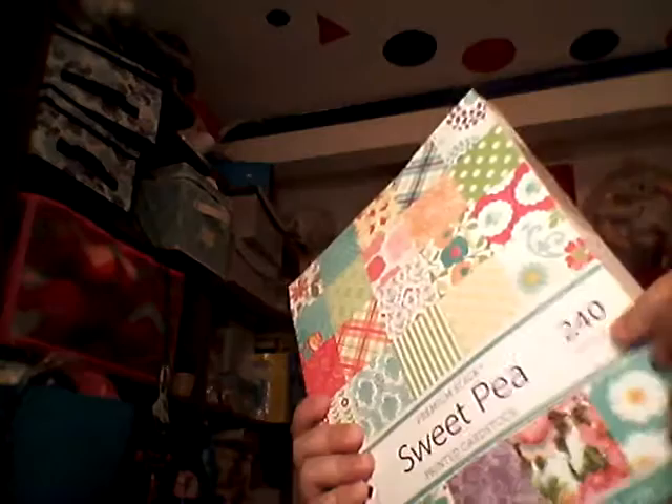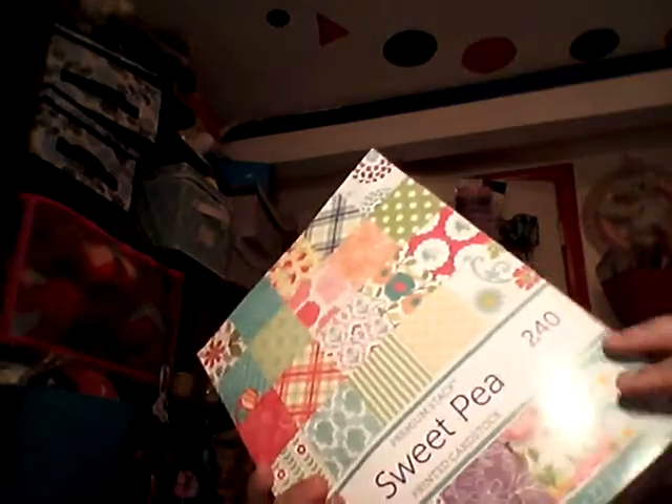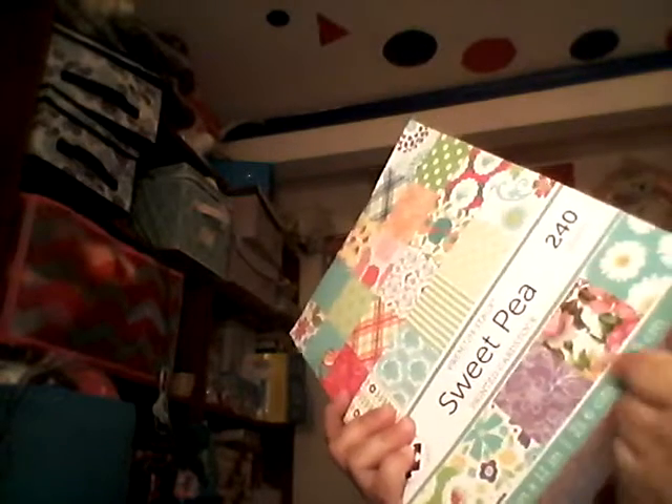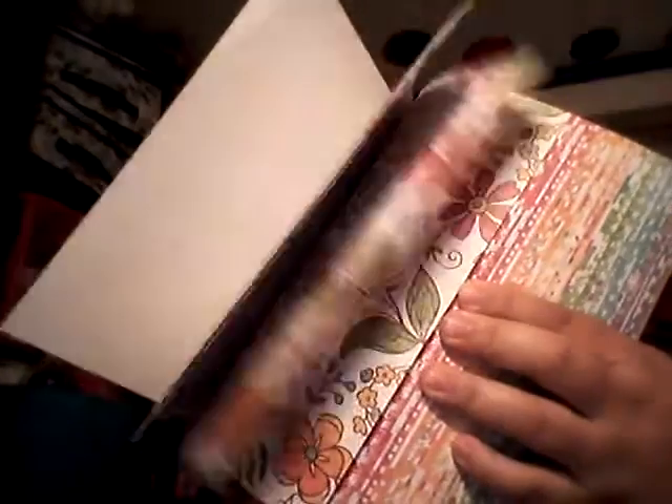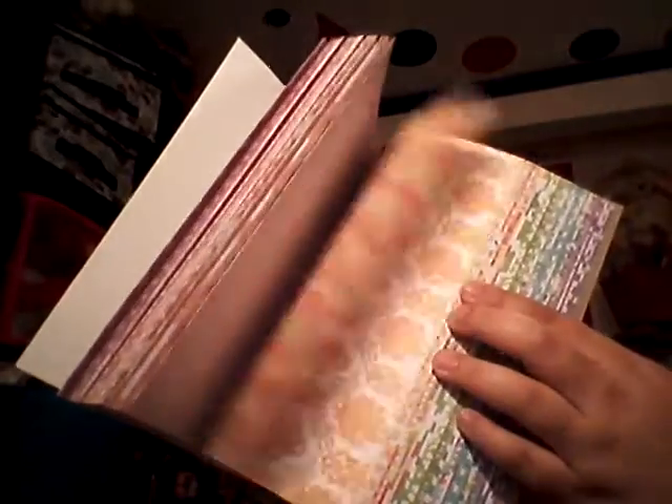I picked up this 8.5x11 paper pad — it's the thin paper. There's 240 sheets and it just has really pretty patterns that you could use for layering in your scrapbook. This was only $5, and they had other ones like this with different patterns. I really like the floral ones. This goes from red, pink, to orange, to yellow, to green, into the blues and the purples. It'll have some of the same patterns but in different colors, and then some patterns the other color doesn't have.